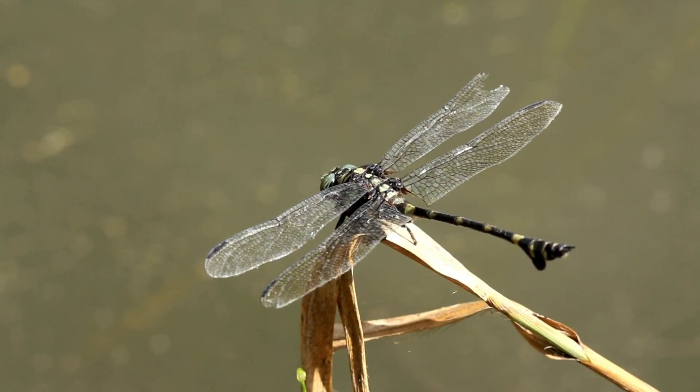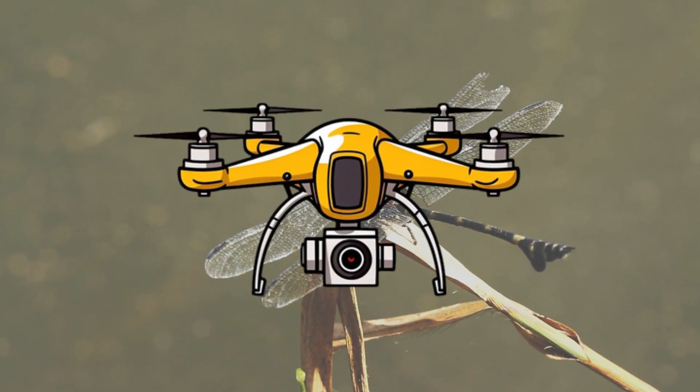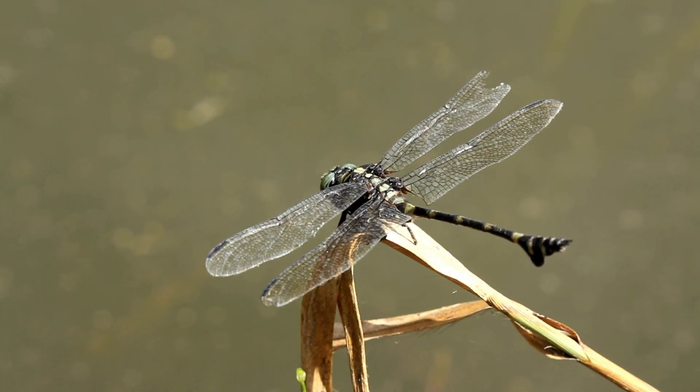By replicating how dragonflies manipulate each wing individually, scientists have designed drones with dual wing flight systems that are more agile and stable than ever before. This innovation has opened up possibilities for drones to perform tasks that were previously impossible.